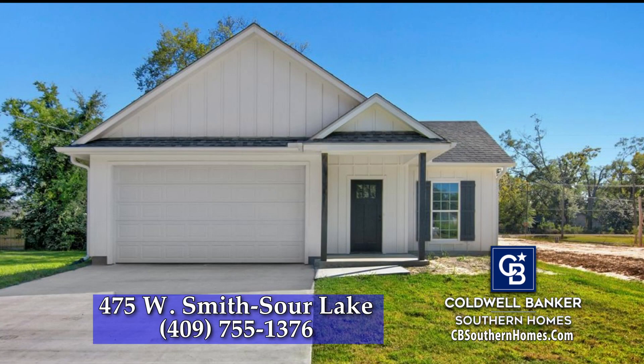New construction farmhouse look on two city lots, custom cabinets, granite and stainless, and fabulous primary suite.